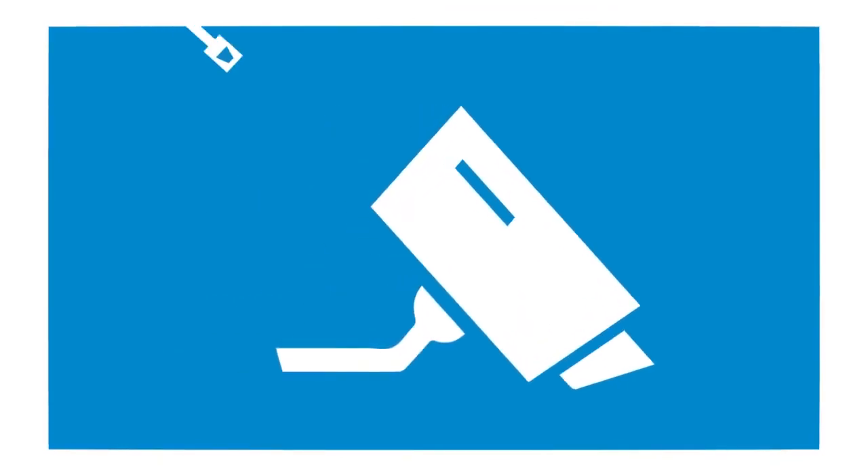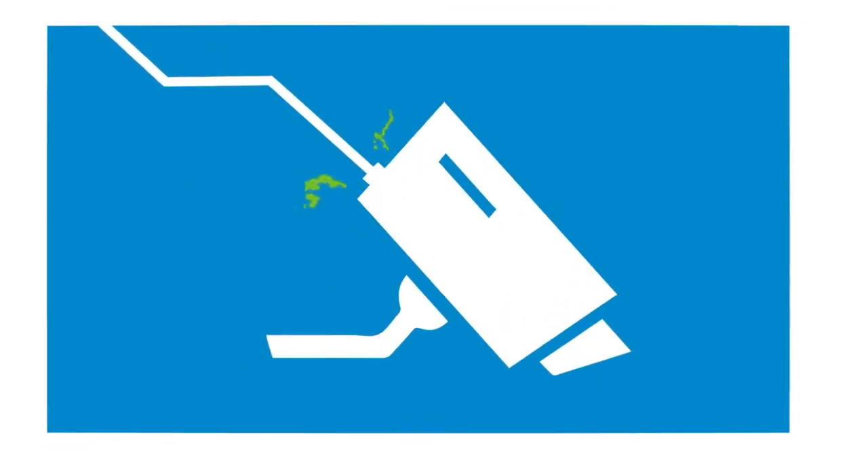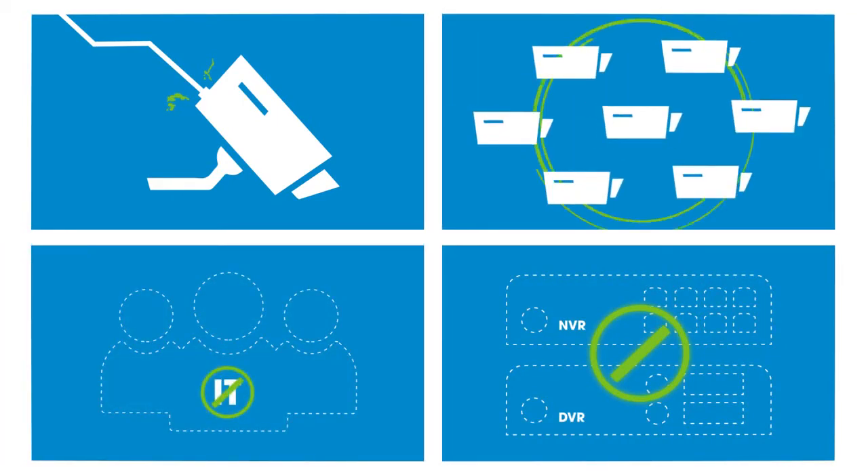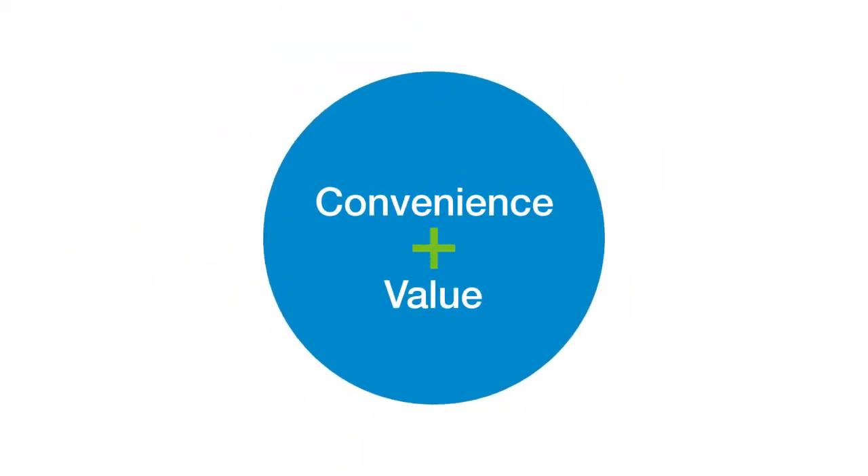VSaaS-based surveillance systems offer easy plug-and-play installation, don't require on-site NVRs or DVRs, don't have IT management overhead, are easy to scale, and offer better convenience and value for end customers.